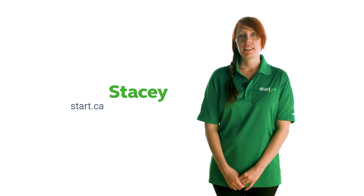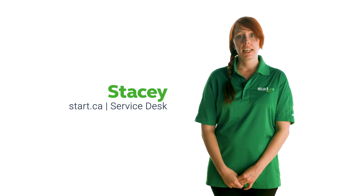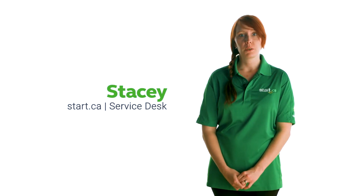Hi, my name is Stacey from the Start.ca Service Desk and today I'm going to show you how to change the password for your Start.ca email address.